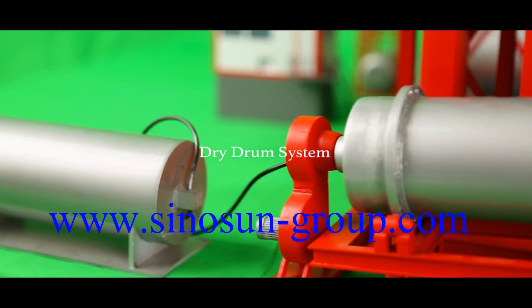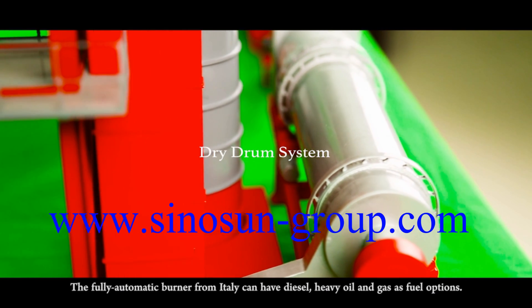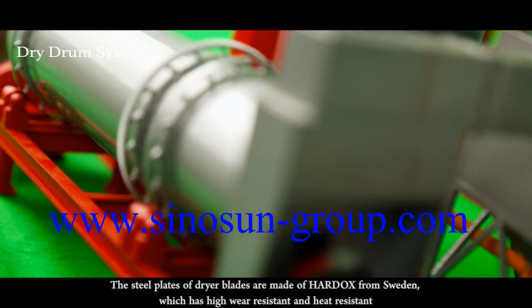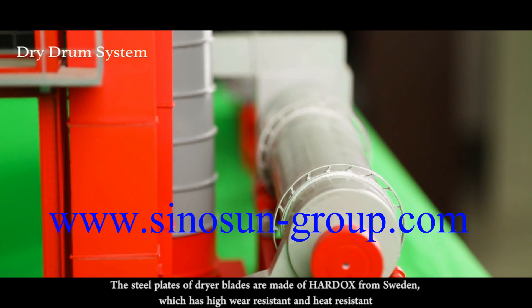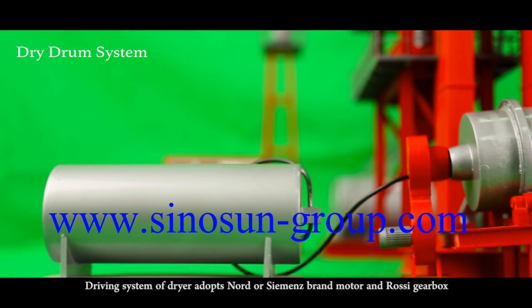Dry Drum System. The Sinusen dry drum body is designed for high efficiency and energy saving. The fully automatic burner from Italy can have diesel, heavy oil and gas as fuel options. The steel plates of the dryer are made of material from Sweden which has high wear resistance and heat resistance. The driving system uses Nord or Siemens brand motor and Rossi gearbox.